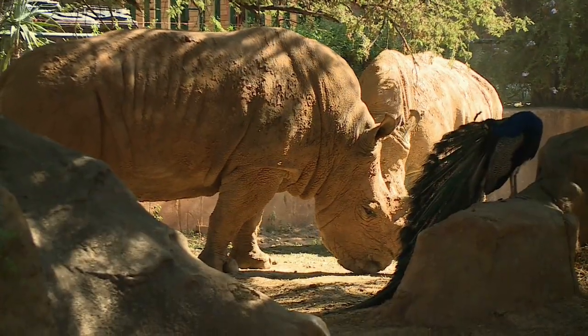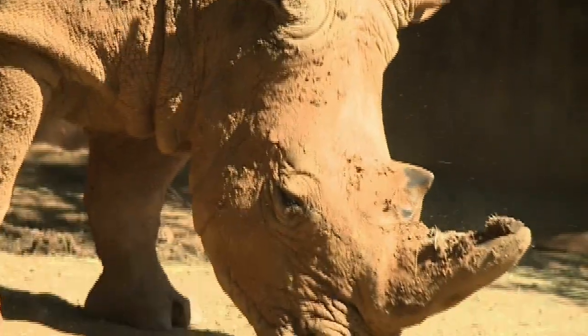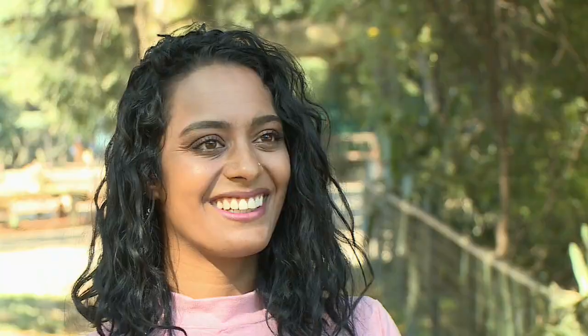We're here at our rhino enclosure — we have two white rhinos and we have a black rhino. You've also got a few new additions to the Johannesburg Zoo. Our tiger mummy, Ganesha, has had four cubs, and of course we've got the Animals of the Amazon exhibit — I'd like to show that to you.